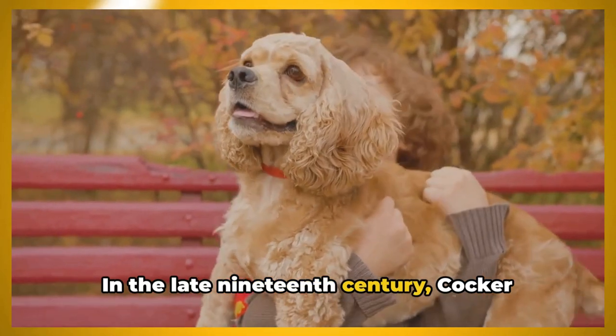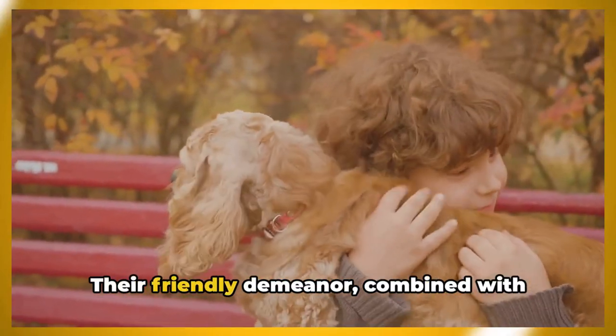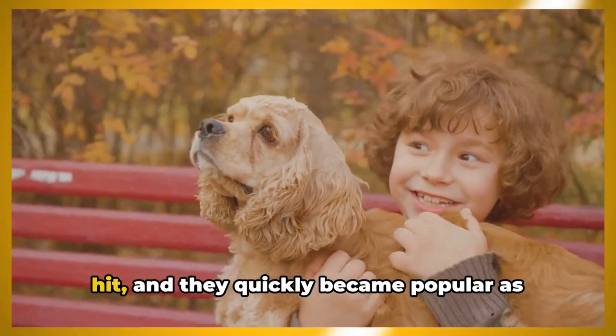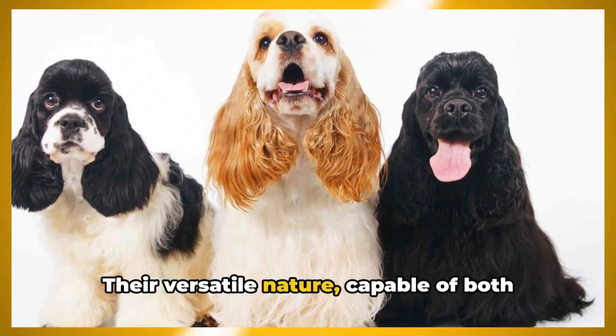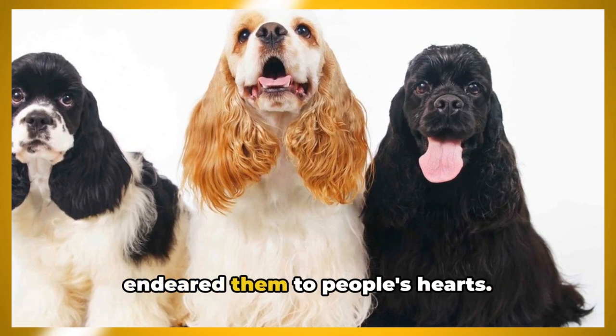In the late 19th century, Cocker Spaniels made their way across the Atlantic to America. Their friendly demeanor combined with their compact size made them an instant hit, and they quickly became popular as family pets. Their versatile nature, capable of both hard work and companionship, is what endeared them to people's hearts.